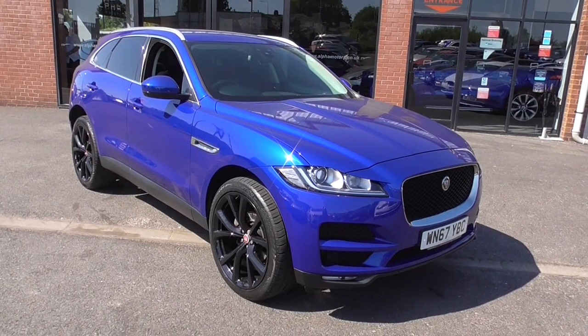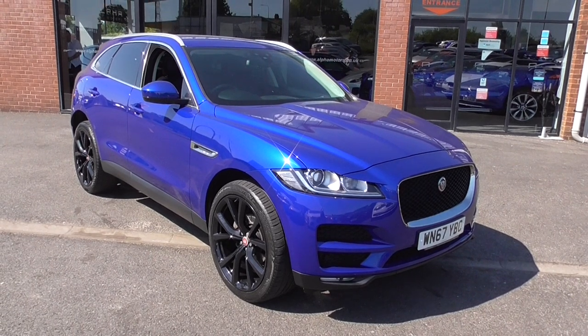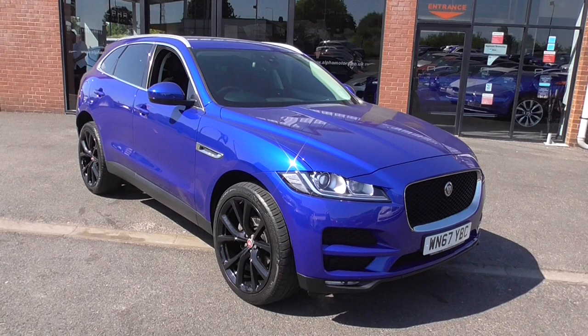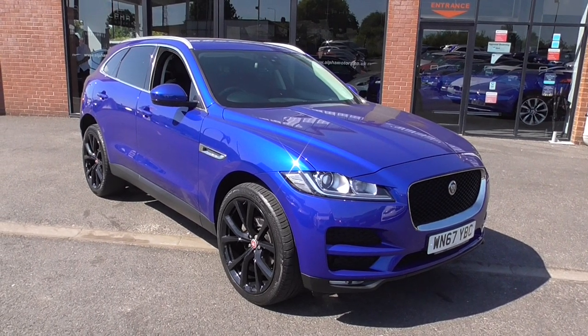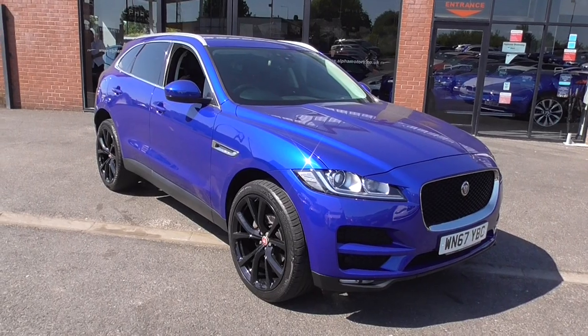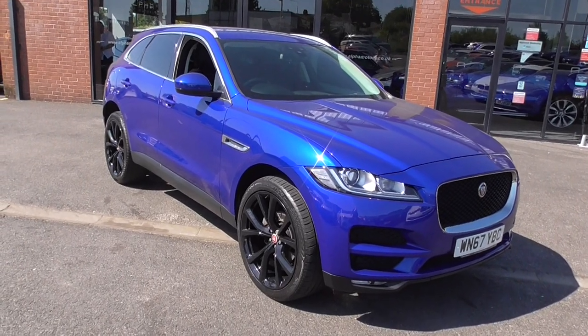Internally, this has got climate front seats, so they're both heating and cooling, and it's also got heated rear seats. Just over 30,000 miles on the clock, but a lovely car all the way around at a very nice price. So let's take a look.